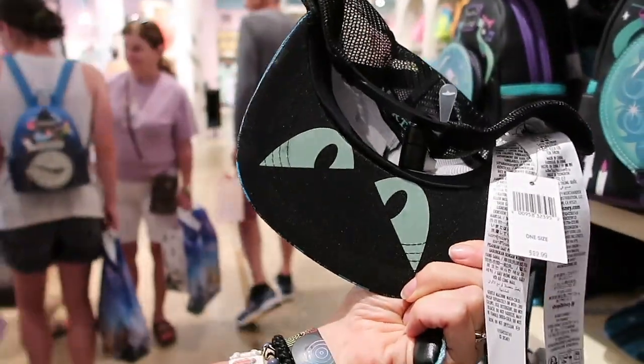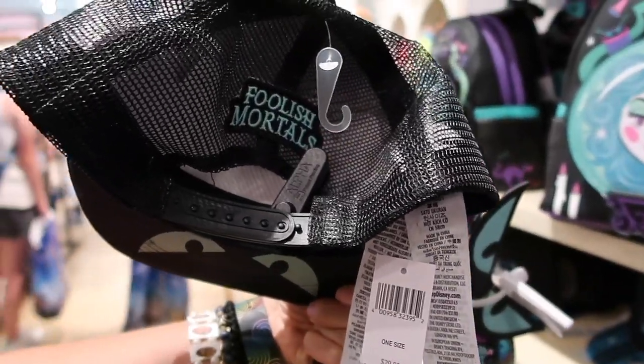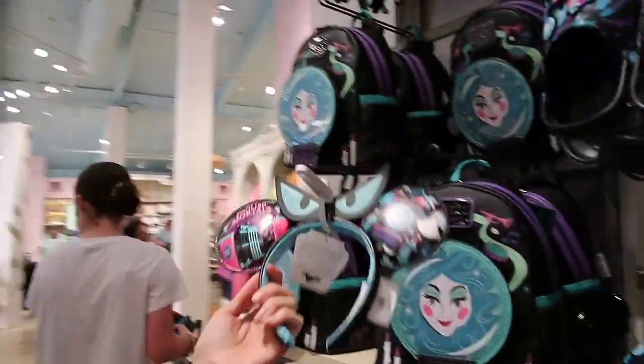For only $30, not only is there hidden gems like the eyes that glow in the dark, but the back has an actual patch, with a really cute print. This is definitely a win. Good job, Disney. I think our best buy might actually be the hat.